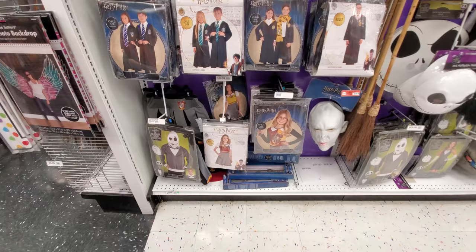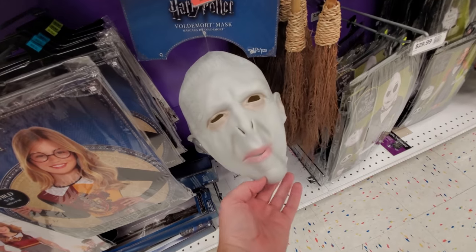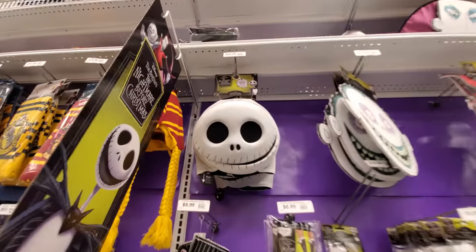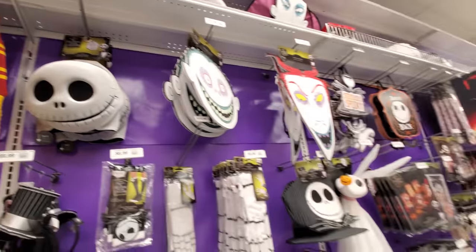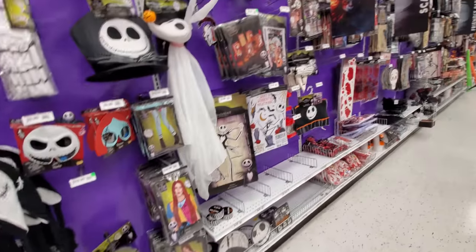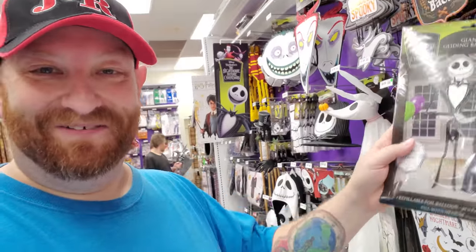Here's Harry Potter stuff — I haven't seen this anywhere, a Voldemort mask! That's pretty cool. Nightmare Before Christmas — I like this one, it's like a fabric mask where the mouth moves with yours. All kinds of Nightmare Before Christmas stuff. Look — an Oogie Boogie mask! Window clings. Here's an inflatable Jack Skellington. This is really cool — it says giant gliding balloon, and you fill it with helium like a Mylar balloon, and then it will float across the floor. That's pretty cool. Giant bats — look at this thing's face!